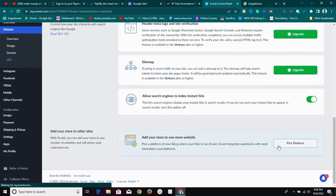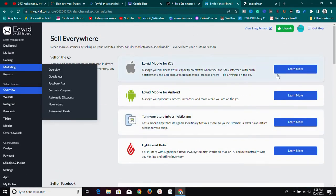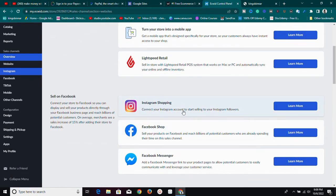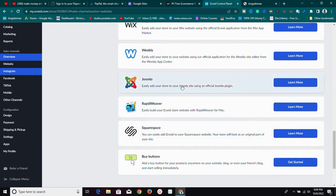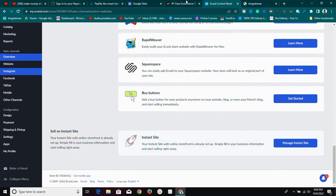Go to Website, then SEO, and you can pick a platform where you want to add Ecwid. You can create a mobile app — Android or iOS — to turn your store into a mobile app. You can sell on Instagram, Facebook, marketplaces like Google Shopping, TikTok, Amazon, and eBay. You can also sell via your website on WordPress, Wix, Squarespace, Joomla, and others, or use a simple 'Buy Now' button.